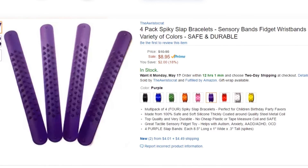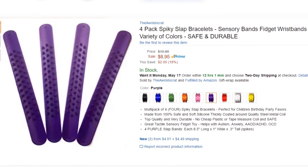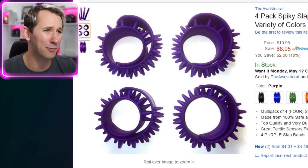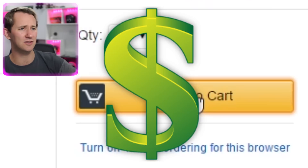Four-pack spiky slap bracelets — sensory bands, fidget wristbands. This doesn't look so much like a fidget tool; it looks like those slap things for kids. But I guess people fidgeted with those — it was like an early-style fidget thing. I get it. Slap bracelets, you guys are familiar with those. Let's move on, let's grab it.